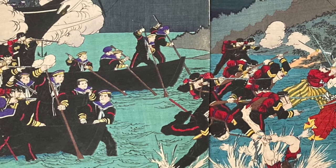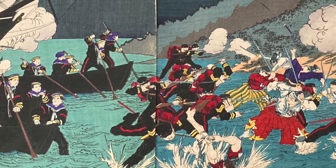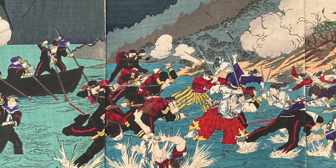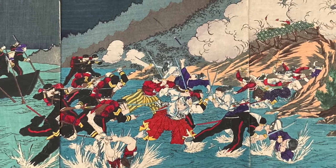Now we can see the full battle scene. We can see the samurai with their swords rushing into the water, the cannons on the hill behind firing. The Imperial Army won, of course, and I read that 4,000 people on each side died during this battle.